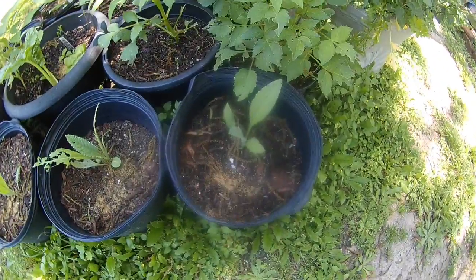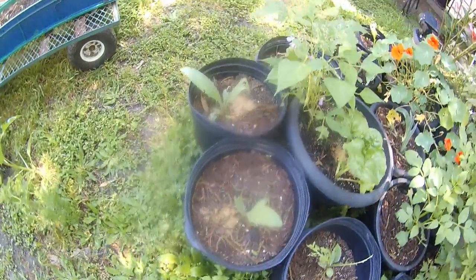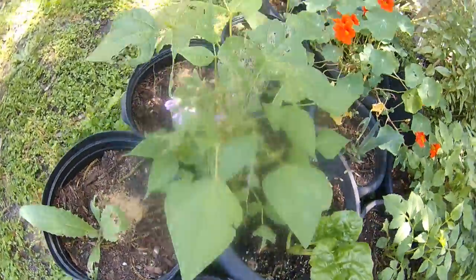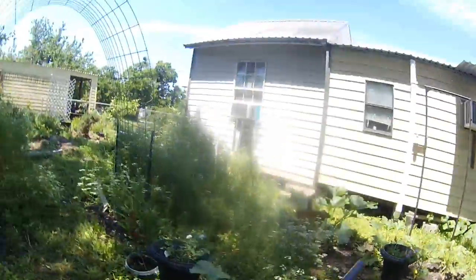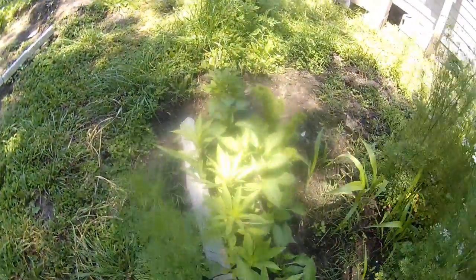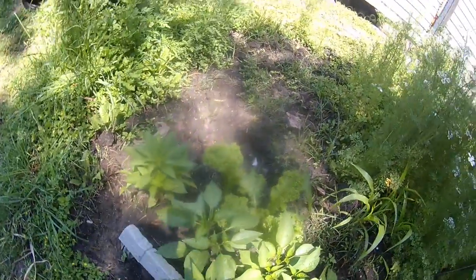Got some artichokes in containers, some chard in a container, a bell pepper there, some pepper plants, and mustard.